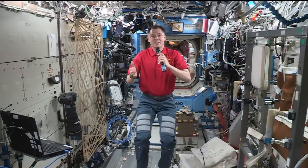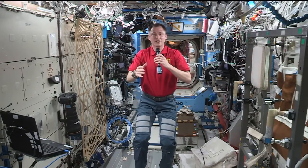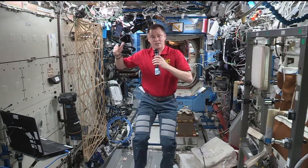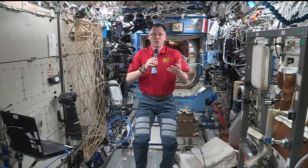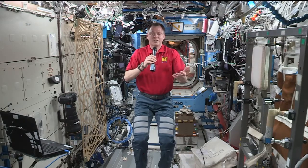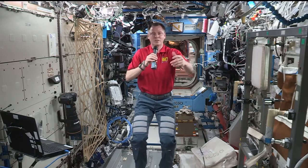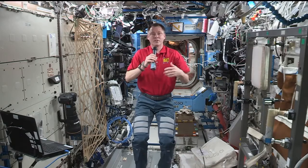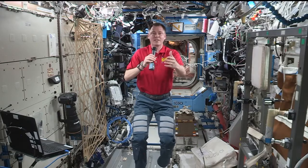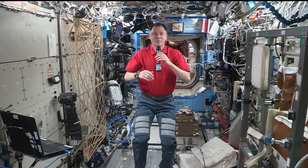Yeah, absolutely. We've had several experiments up here. Some of the experiments we're doing are technology demonstrations to prove out a concept that we hope to apply as we go back to the moon as part of the Artemis program. Things like tools and simple things that might be easy to print on demand — so you don't have to launch every conceivable object when going on that long trip to the moon or the extremely long trip to Mars. You can just take some feedstock with you, throw it in the printer, and print out what you need. We've done those things and we continue to experiment with them.